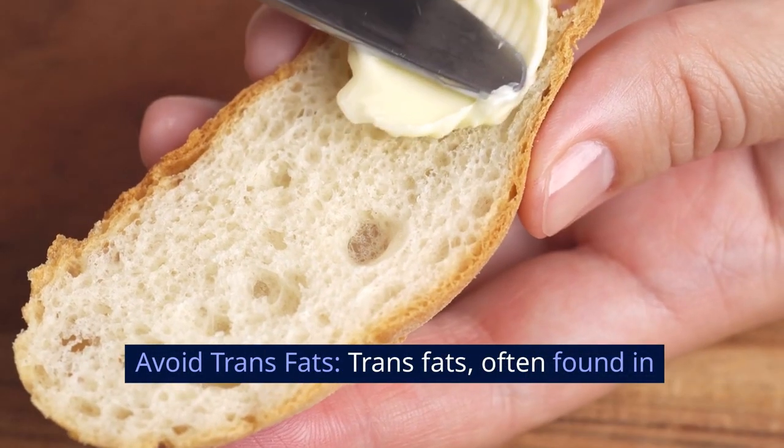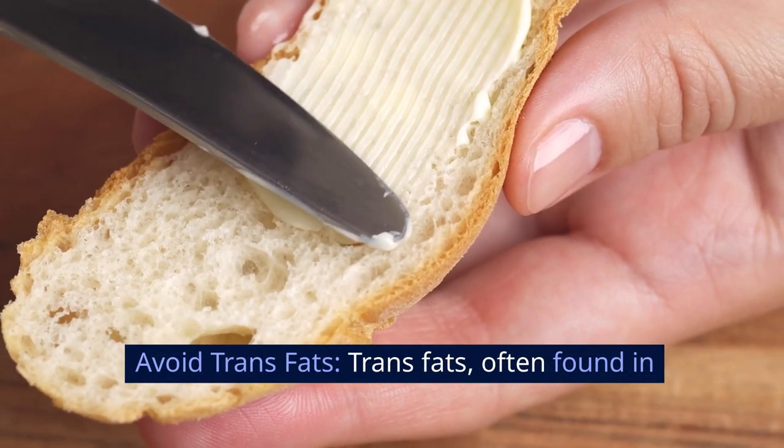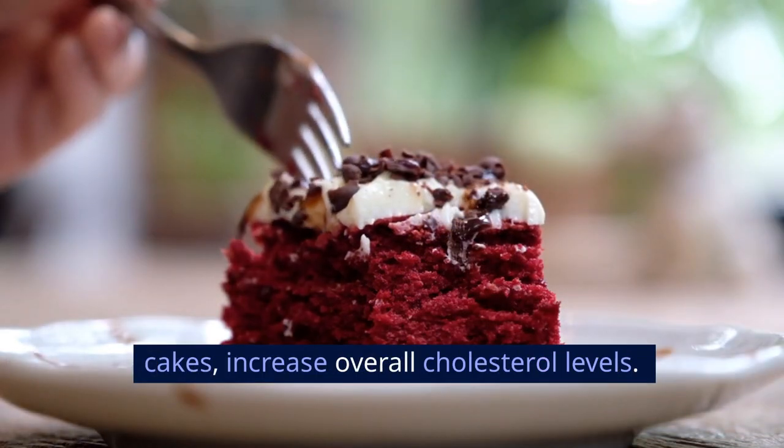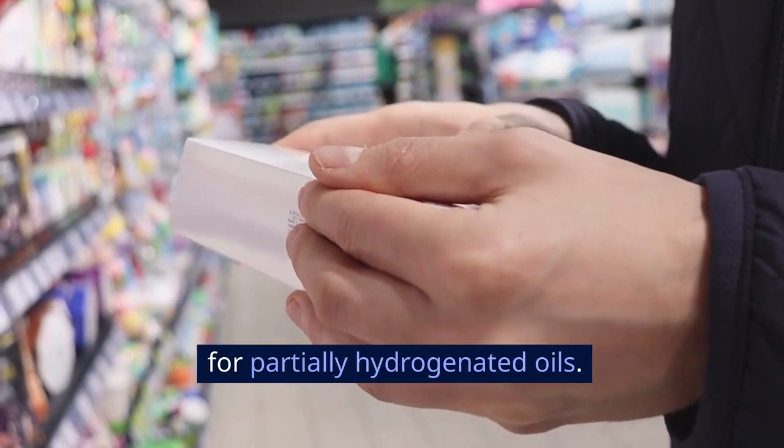Avoid trans fats. Trans fats, often found in margarine and store-bought cookies, crackers, and cakes, increase overall cholesterol levels. Check food labels for partially hydrogenated oils.